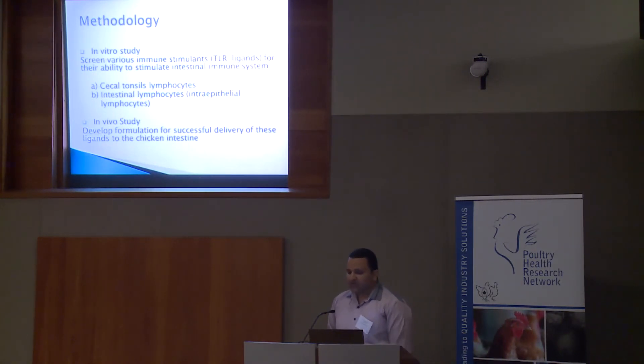For the in vitro work, we will screen various immune stimulants such as TLR ligands — this part will be covered by another lab member. We will screen these immune stimulants for their ability to stimulate cecal tonsils, lymphocytes, and intestinal lymphocytes. Once we have identified the TLR ligands with superior ability to induce innate immune response in the small intestine, we will develop formulations for successful delivery of these ligands to the chicken intestine.